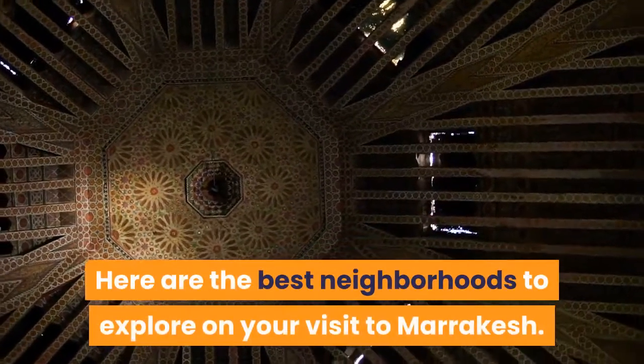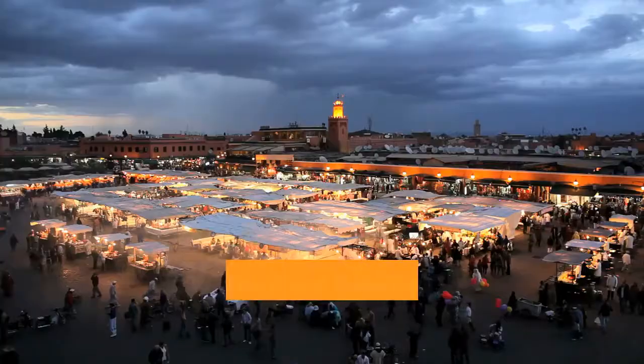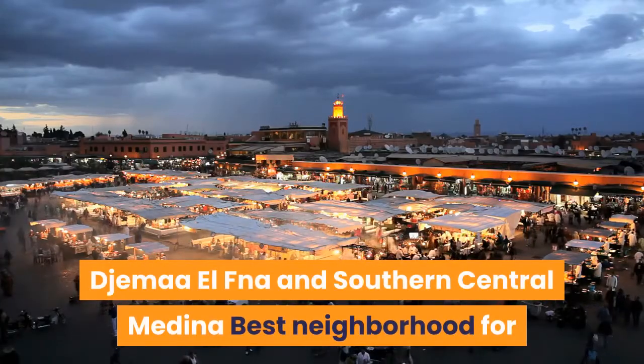Here are the best neighborhoods to explore on your visit to Marrakech. Jemaa el-Fnaa and the Southern Central Medina: best neighborhood for being in the center of the action.